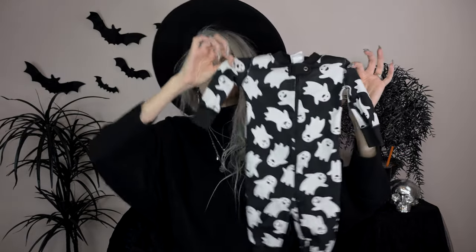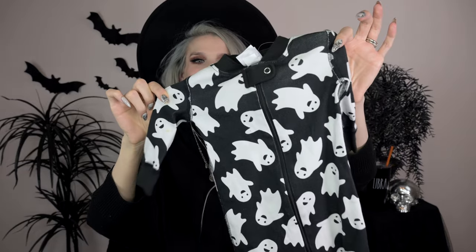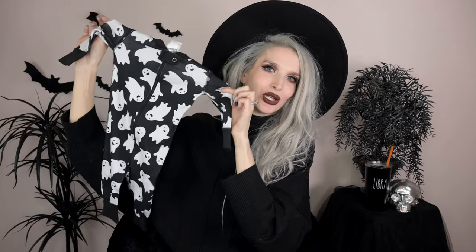I know people get excited about matching Christmas pajamas, but I'm all about the matching Halloween pajamas — we're gonna be that family! Also from Hannah Anderson, I got this little onesie with ghosties all over it. It's a zipper onesie — I've heard zipper onesies are amazing and snaps are the devil. This one is a three to six month size, perfect for spooky season.